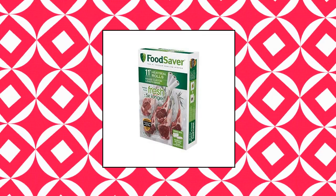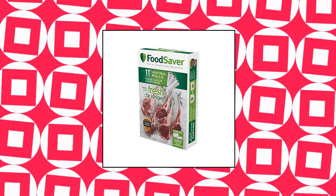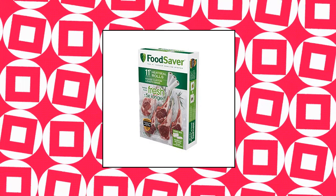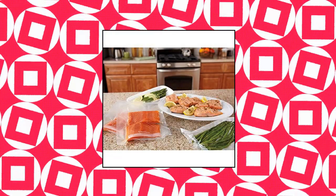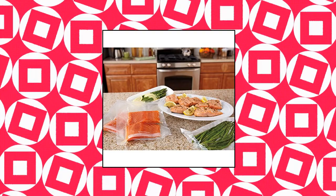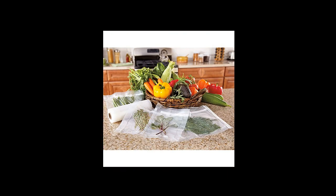Food Saver vacuum sealer bags — freshness that lasts for weeks, not days. BPA free multi-layer design creates an airtight barrier around foods, extending freshness and locking in flavors. Customize length to fit any food you store — cut the roll to whatever length you need for no wasted material.